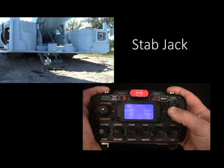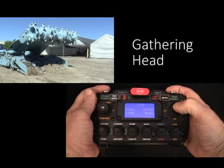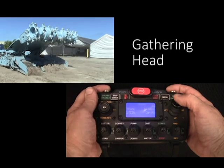Using the remote control radio device, the operator controls all routine functions such as the stab jack, the gathering head, the conveyor boom, and the cutter head, as well as subsystems such as lights, water, and dust control.